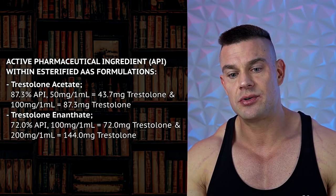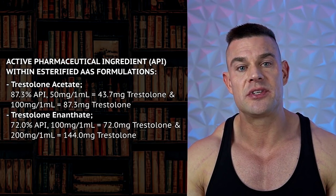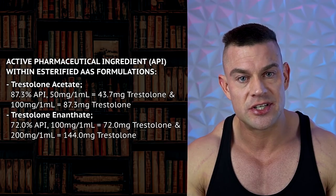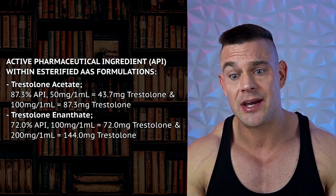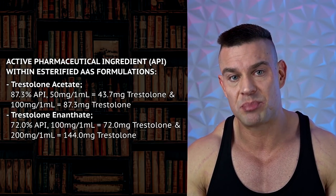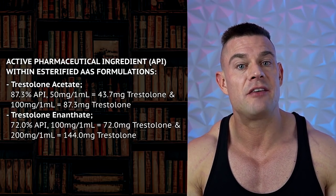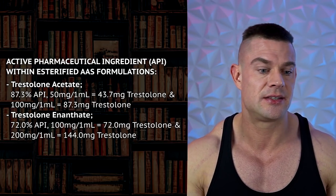MENT was never approved as a pharmaceutical. The underground ester available is Trestalone acetate, containing 87.3% Trestalone. I believe there's also a Trestalone enanthate, but I was not able to pinpoint the price, so I'll leave that out. Most sources that carry MENT list Trestalone acetate. There are two videos I produced previously that might be interesting — comparing the active pharmaceutical ingredient contained within the ester and how much bang for your buck you get per one-milliliter injection.